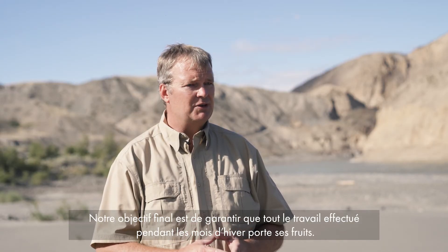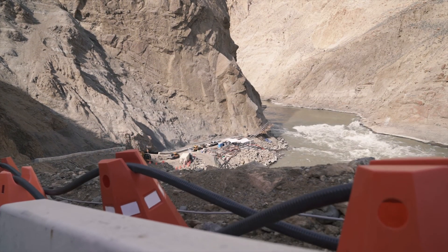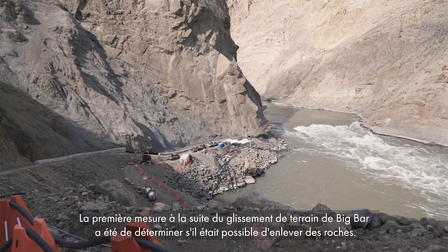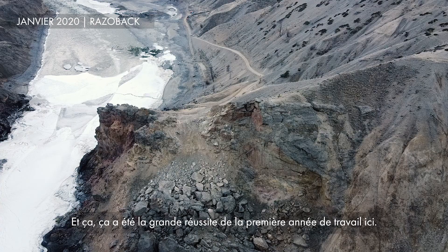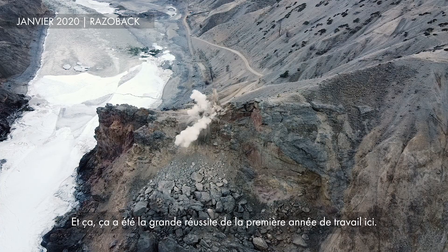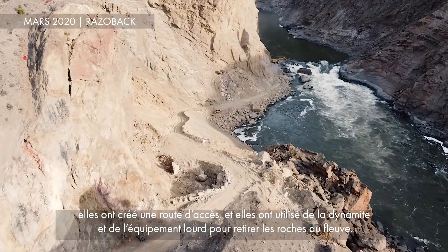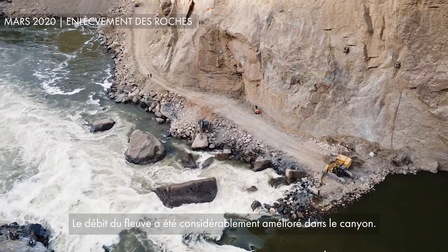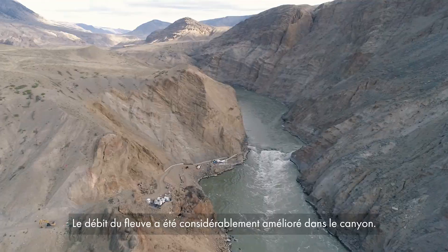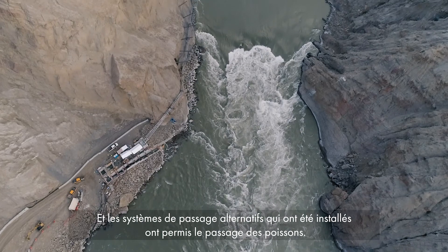Our goal, ultimately, was to make sure that all that work we did in the winter months would show some dividends. The initial response to the Big Bar landslide was to see what rock removal was possible, and that was the success of the first year of work here. The crews that came in did a great job — they created an access road, blasted and used heavy machinery to remove that rock and pull it out of the river. That significantly improved the river flows through the canyon, along with the alternative passage systems that were installed, and have enabled fish passage.